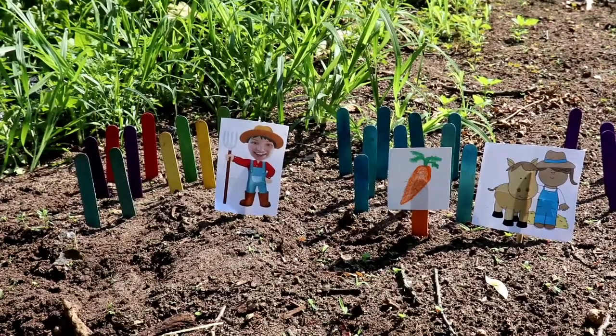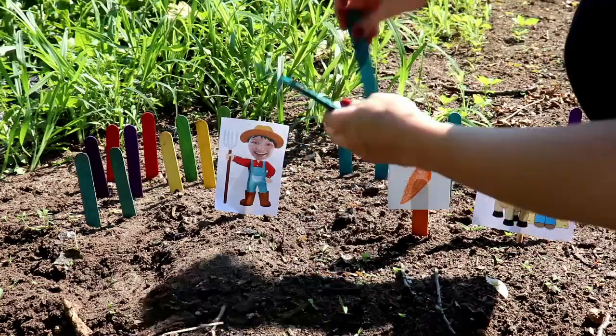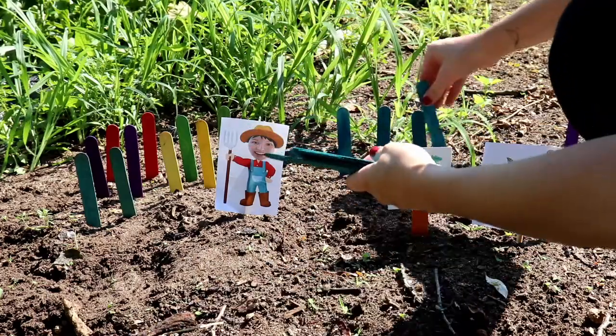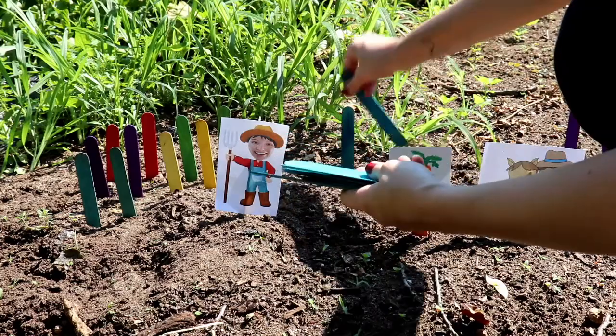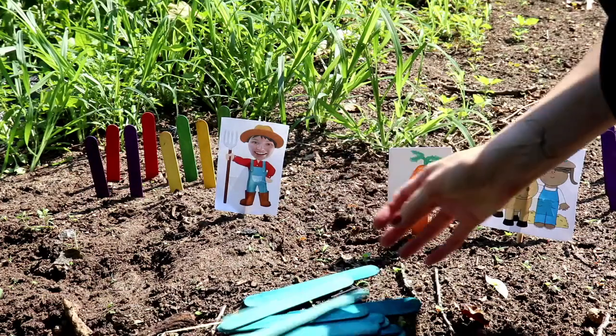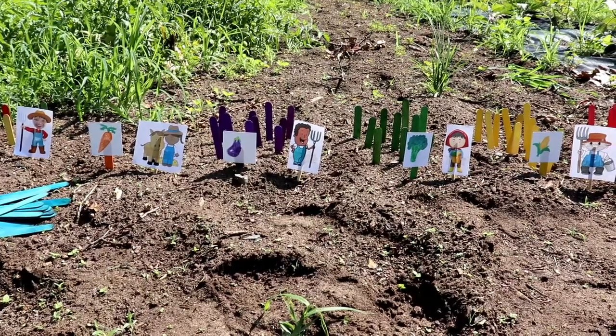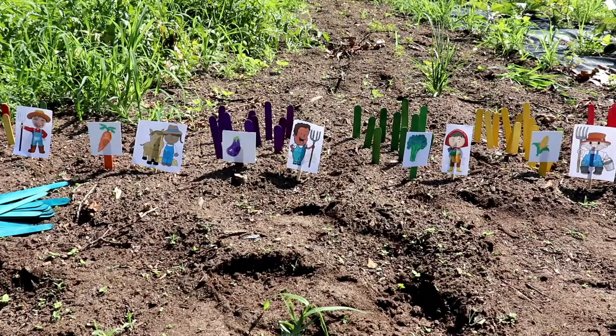Now let's remove all the blue sticks from the fields. Do you see what happened? The fifth farmer who only planted blue crops had their entire field wiped out — now they won't have anything to sell this year. The sixth farmer was also affected by the blight, but this farmer had four other crops that survived, so they can still make a living. Having diverse fields gave this farmer a buffer for when disease or insects hit hard.